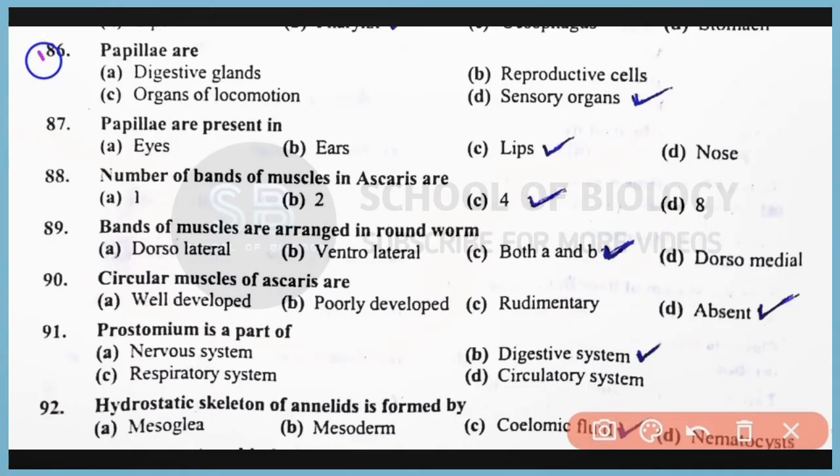Question number 86: Phasmids are sensory organs present in phylum Nematoda. Correct answer: option D. Question number 87: Phasmids are present on the lips. Correct answer: option C.